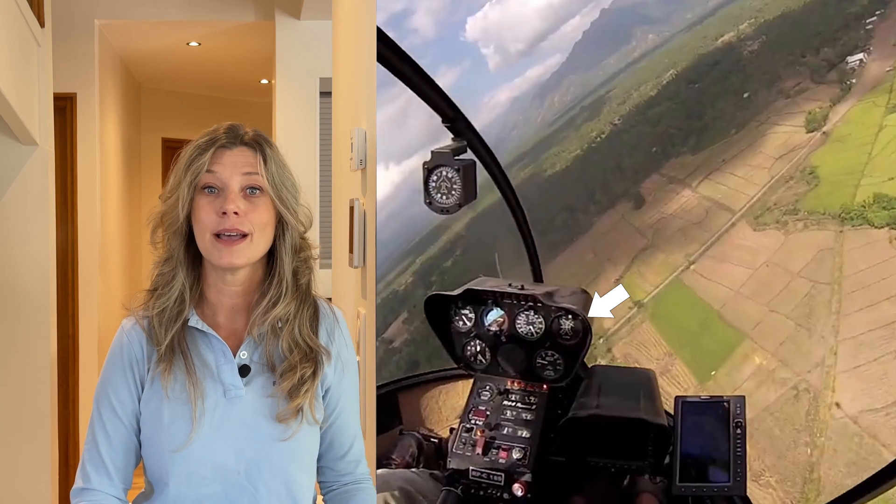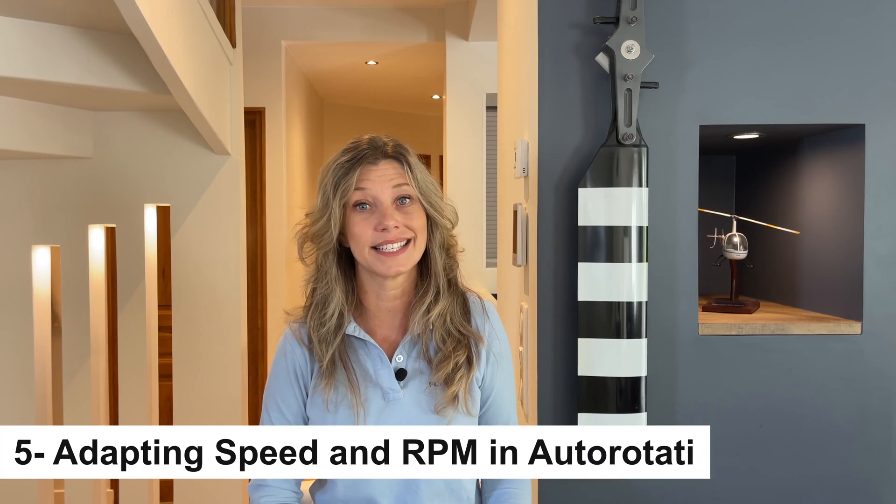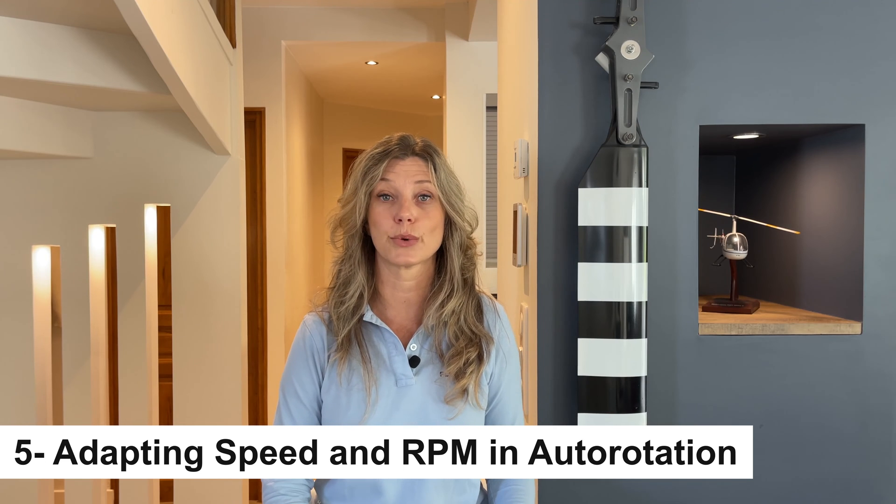During the gliding phase, your focus will be divided between diligently cross-checking your RPM, monitoring your airspeed, and keeping an eye on your chosen landing spot. Several factors can influence the rate of descent in autorotation: density altitude, gross weight, bank angle, trim, airspeed, and rotor RPM. Therefore, the primary means to control the rate of descent are through adjustments in airspeed and rotor RPM.